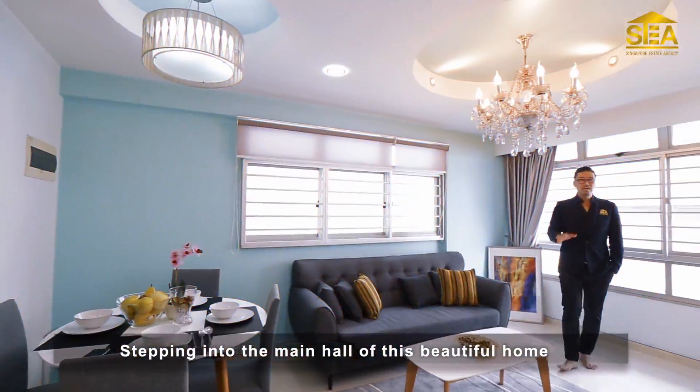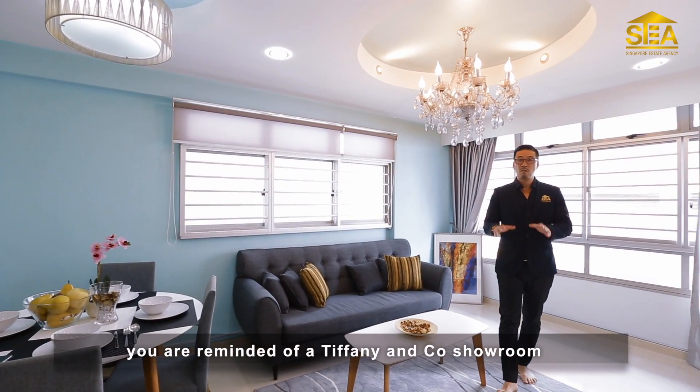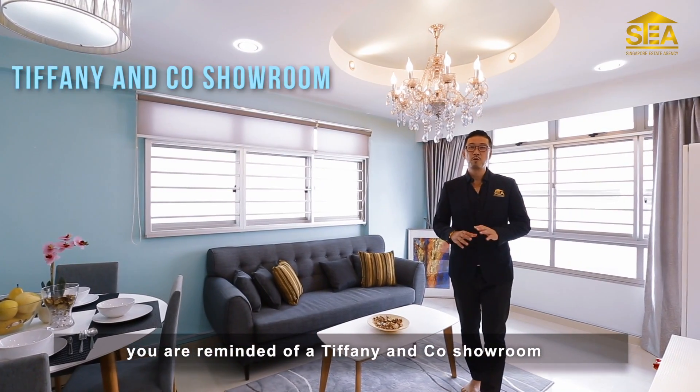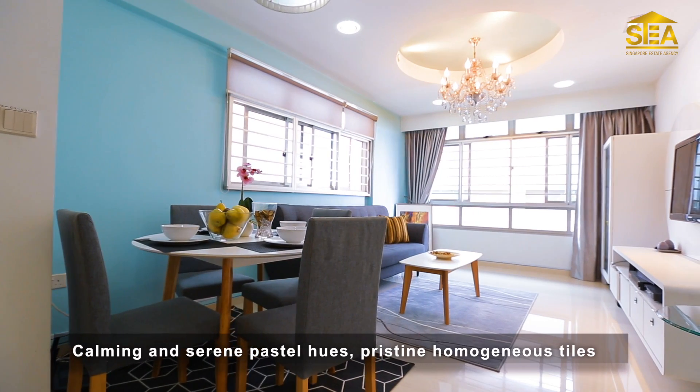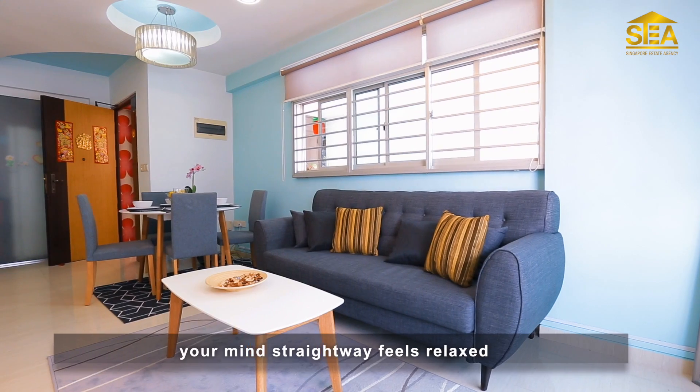Stepping into the main hall of this beautiful home, you are reminded of a Tiffany & Co. showroom — calming and serene pastel hues, pristine homogeneous tiles. Your mind straightaway feels relaxed.